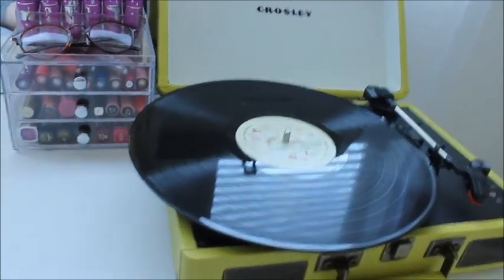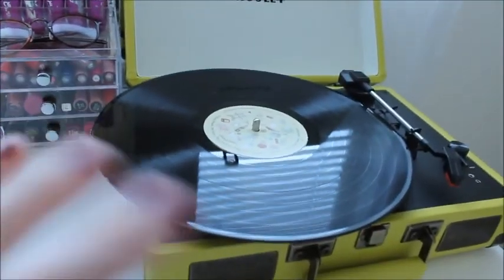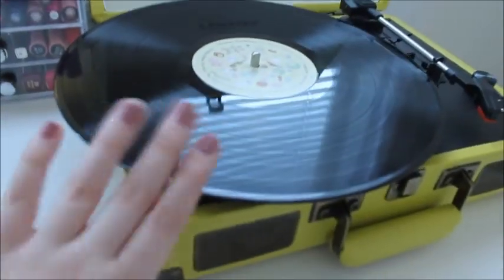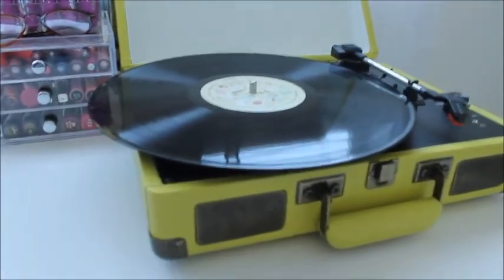Moving over I just have my record player. This is a Crosley one — it's like a little suitcase portable one. And then I just have my Melanie Martinez record right here because it's my absolute favorite, so I just like to show you guys that.